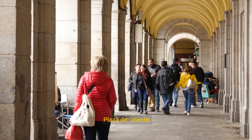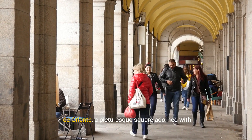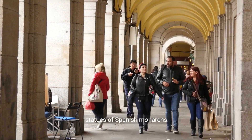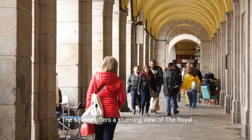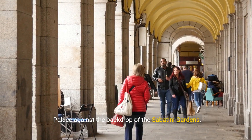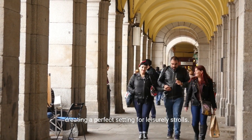Plaza de Oriente. Extend your royal exploration to the adjacent Plaza de Oriente, a picturesque square adorned with statues of Spanish monarchs. The square offers a stunning view of the royal palace against the backdrop of the Sabatini Gardens, creating a perfect setting for leisurely strolls.